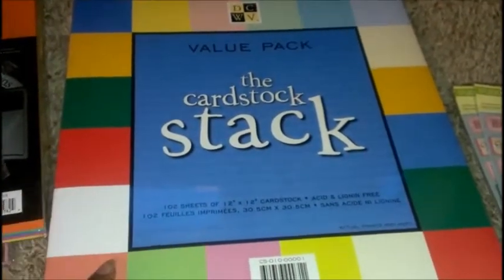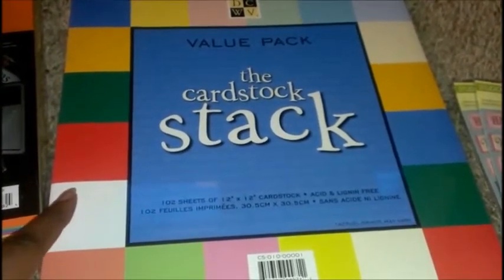I also bought the cardstock stack which is normally $19.99, but they're having a 40% off sale right now so it was actually $11.99.